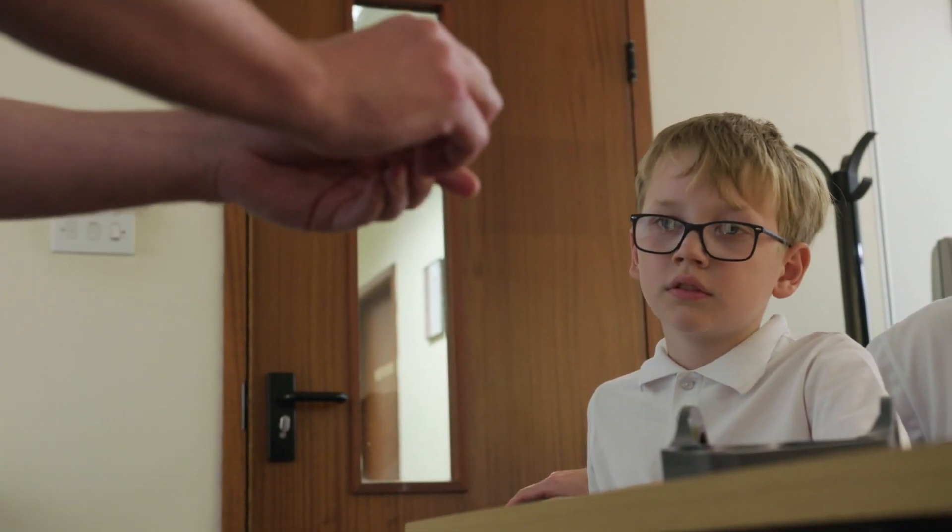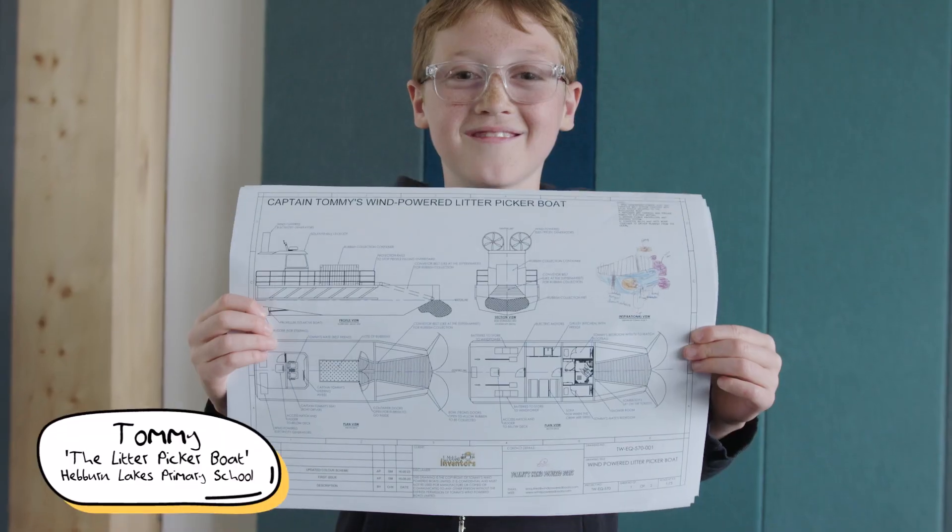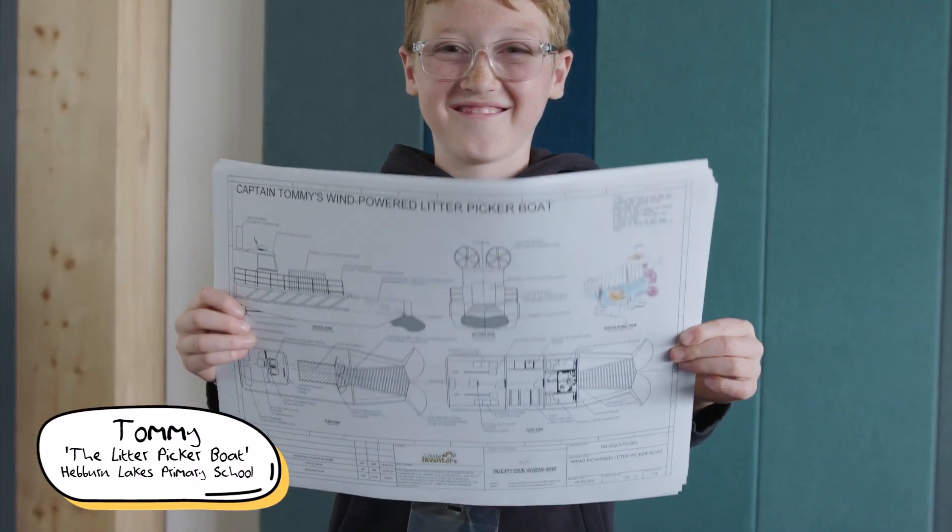I think it's really important that we let kids understand that you can be creative and you can invent things in the future. People might not have realised when they were only five years old that that could be something they do as an adult. There are lots of great opportunities where we should be educating young people that science is really important for the future and that they can have a really long-term green career helping to combat climate change.